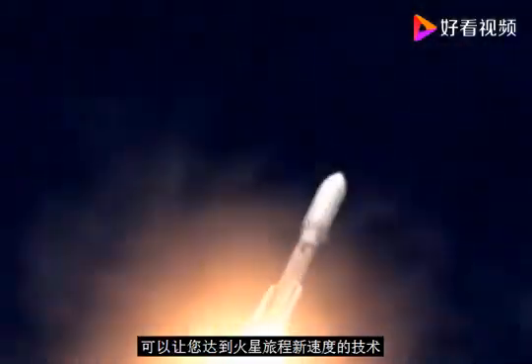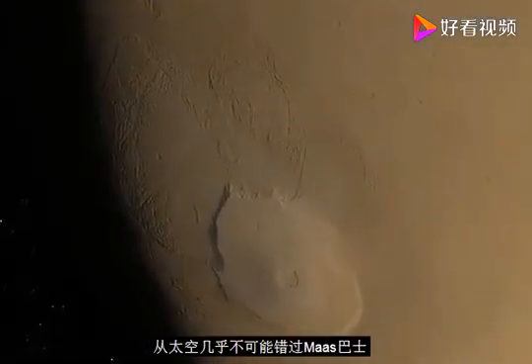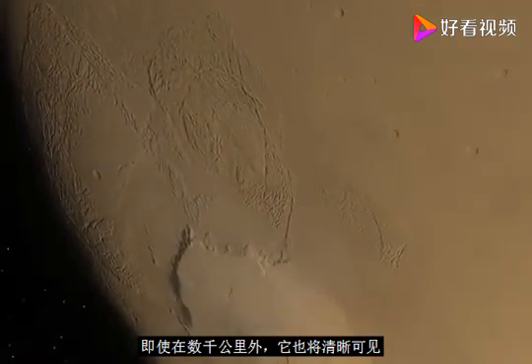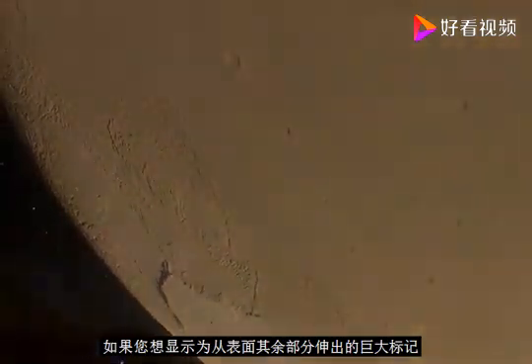Unless you have new technology that allows you to reach new speeds, your journey to Mars will take many months. As you approach Mars and look at the surface from space, it would be almost impossible to miss Olympus Mons. It would be clearly visible even from thousands of kilometers away, appearing as a huge mark sticking out from the rest of the surface.